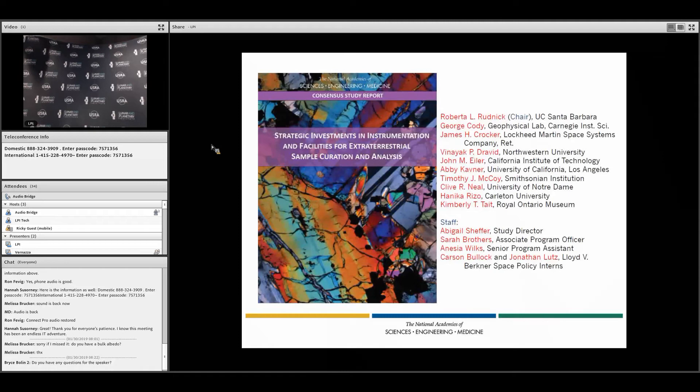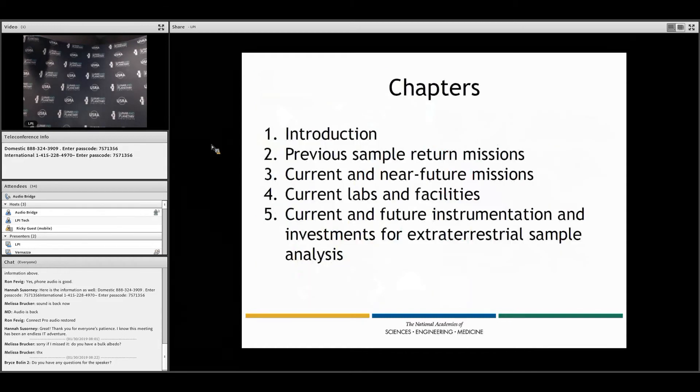The study should be out — it's out in preliminary form, I'm not sure if it's fully published at this point. What I thought I'd do today is briefly go through the report, because there's not much time, and highlight some of the conclusions and recommendations that we arrived at.